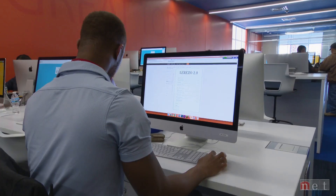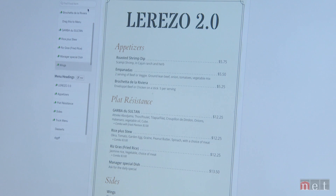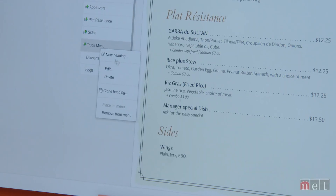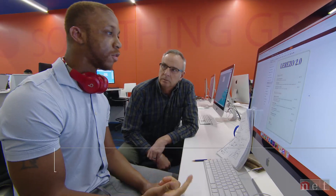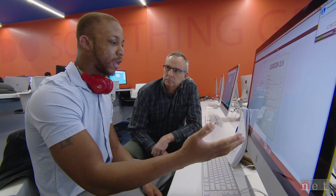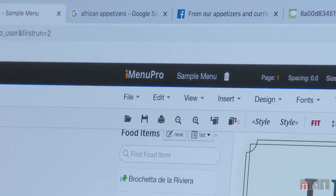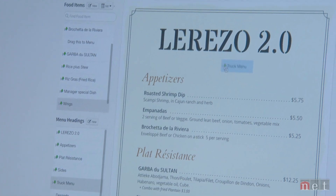Des Koulibaly came from Ivory Coast to attend UNO. We found him designing the menu for the restaurant he's opening. Lorezo is going to include a lot of African culture, some of the traditional dishes that we have. I love the DoSpace. They gave us a platform to use computers and have access to editing software. I'm using a software called iMenu, which is very expensive, but thanks to DoSpace, we have access to it with a free membership.